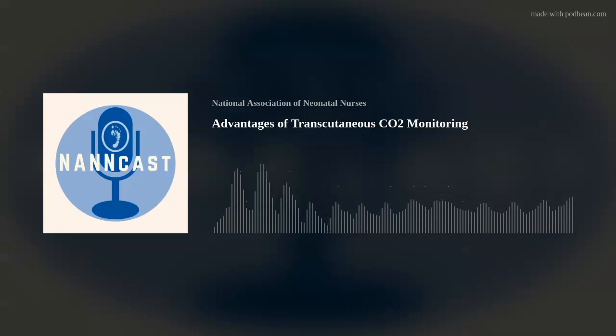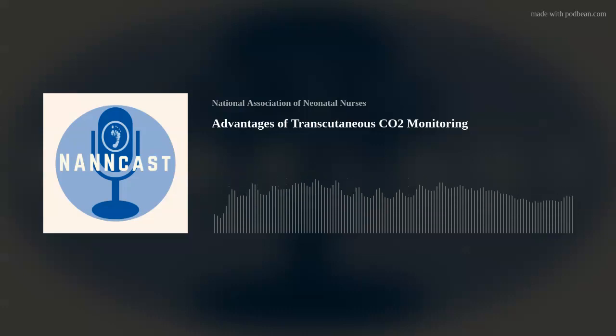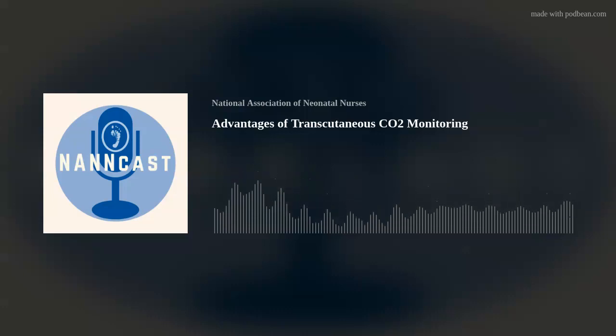A lot of units use end-tidal CO2 to monitor CO2 — how does transcutaneous compare? End-tidal is an obvious choice sometimes because it's connected to the ventilator, easy to set up, and gives you immediate indication of tracheal placement plus a breath-to-breath waveform. But in the NICU it's not really feasible for infants because of their small tidal volume, higher respiratory rates, and added dead space in the system. End-tidal CO2 is not the most viable option — it will most likely underestimate your CO2 value and not give you the correct trend over time.